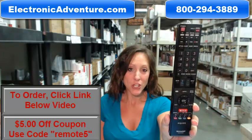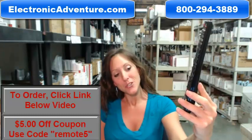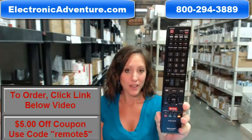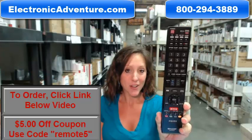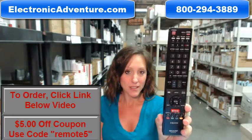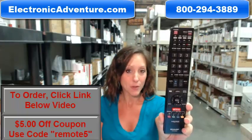Hey, I'm Stacey with ElectronicAdventure.com and your life just got a little bit easier with this new Sharp Remote Control. Did you know we stock over 300,000 new original remote controls? They're never used and never refurbished.